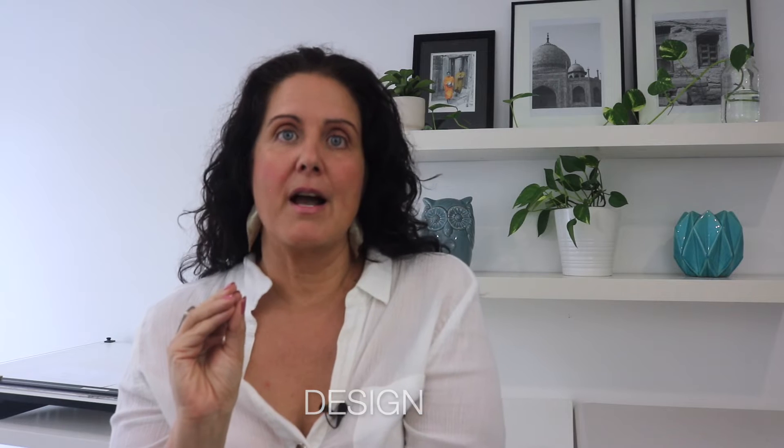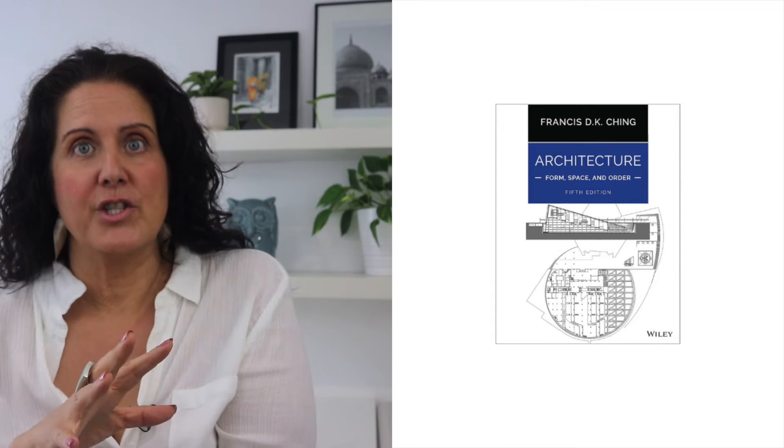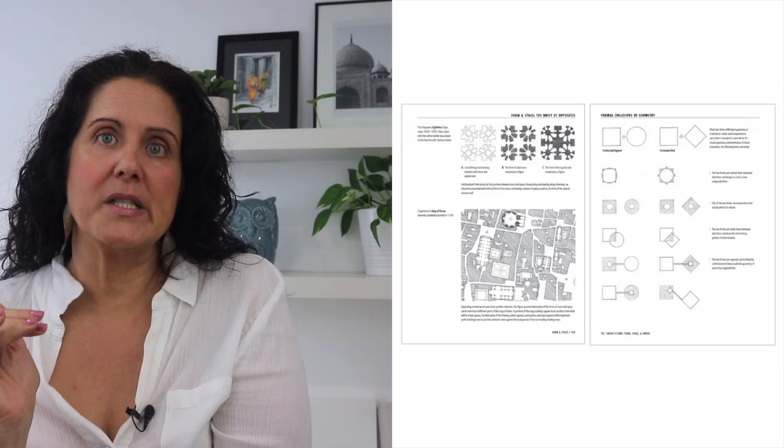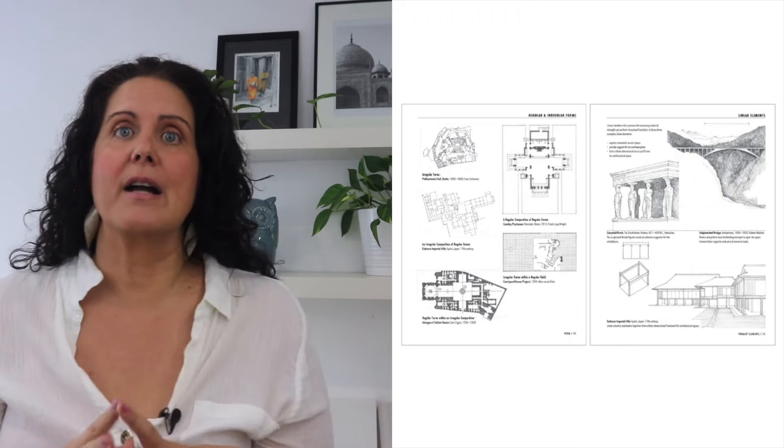Let's move into design. The fifth book I recommend is 'Form, Space, and Order' by Francis Ching. It's the starting point for foundational design theory and defines the basic elements and principles of architectural design that can be considered foundational building blocks in all design. It gives you a whole heap of strategies for organizing and relating things.